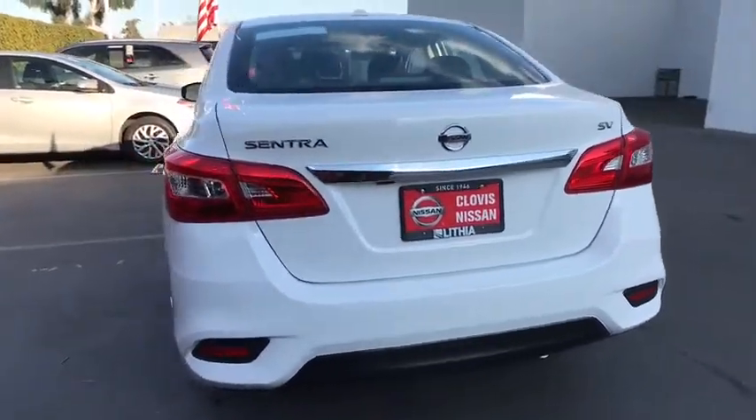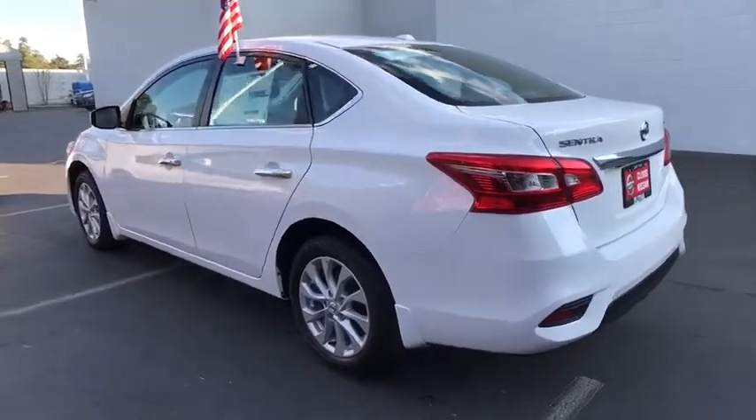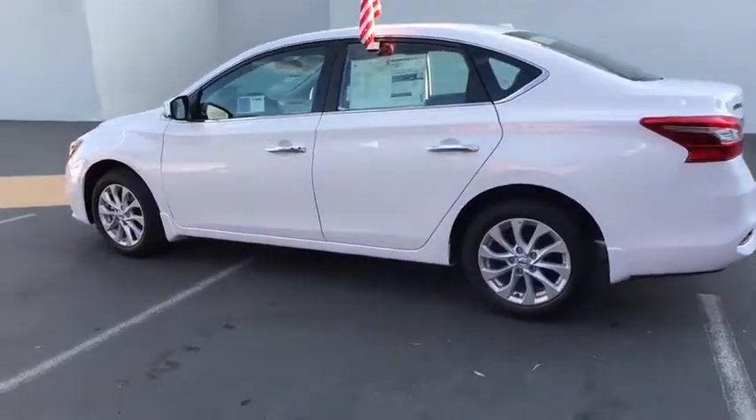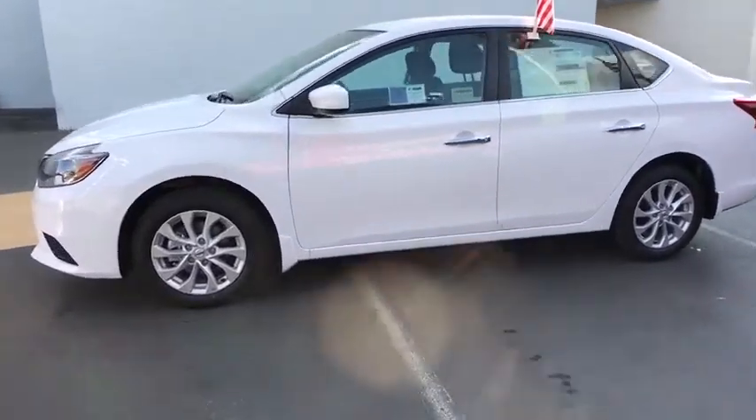Backup camera, keyless entry, leather-wrapped steering wheel, Bluetooth, adjustable steering wheel, power steering, keyless start, ABS four-wheel, cruise control, aluminum wheels, rear defrost, AM-FM stereo radio.